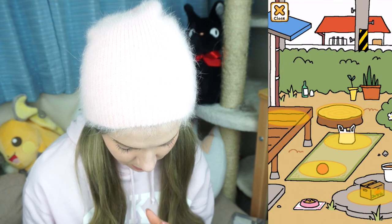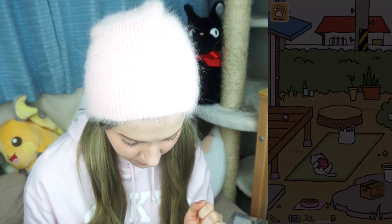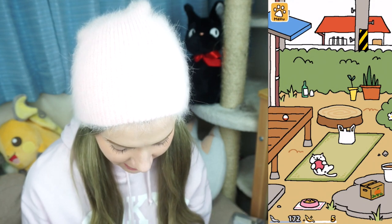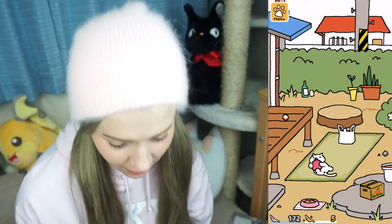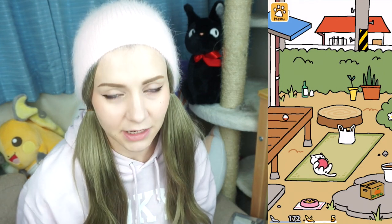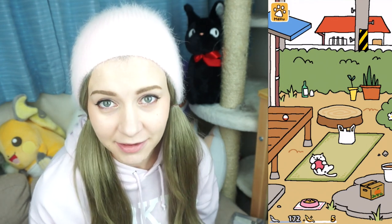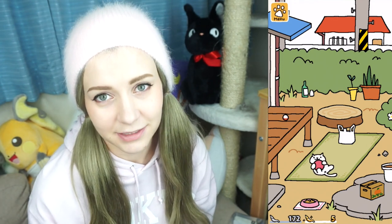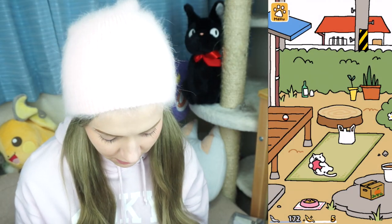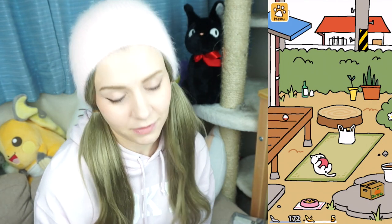I'm gonna put that here. There's a box, a bag, and a gacha and it's not attracting any cats. I was reading the comments section of other people's videos and some people it took them three days to get another cat. So I'm hoping I'll be able to get one tonight so that you guys can see another cat in this video. I guess I'll just close this and wait, and I'll be back when I get another cat, which will hopefully be sometime within the next couple hours.